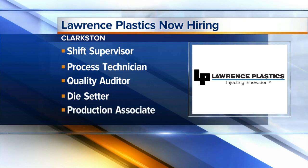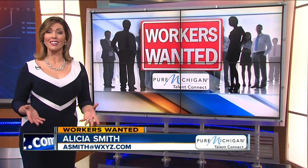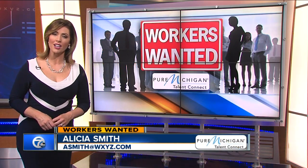Production associate or machine operator is also a job up for grabs. The position requires a minimum of one year of experience with a good attendance record. The business manufactures decorative and highly tolerant injection molding products and has been around for 70 years.